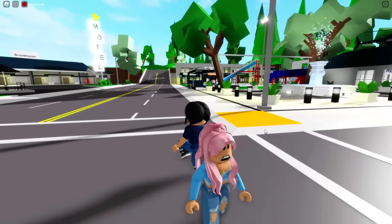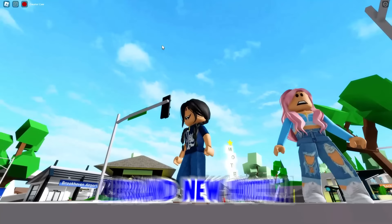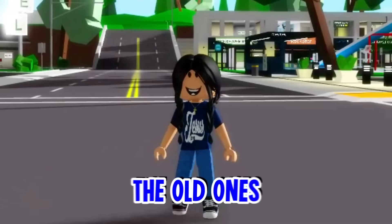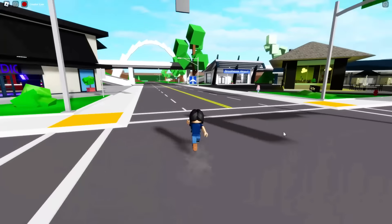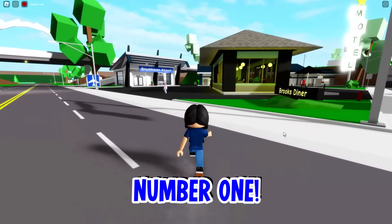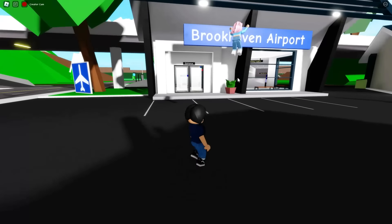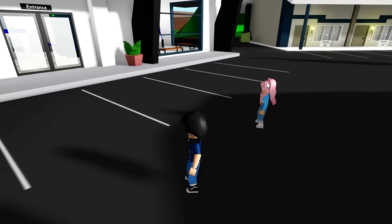So in the last update, we got the brand new estate, the brand new hotel, and a brand new house. A bunch of new buildings actually replaced the old ones. So let's go over here to the Brookhaven airport — the first building that was removed was the Tube TV.